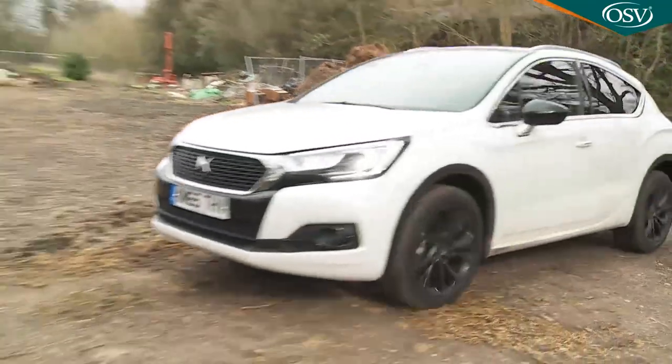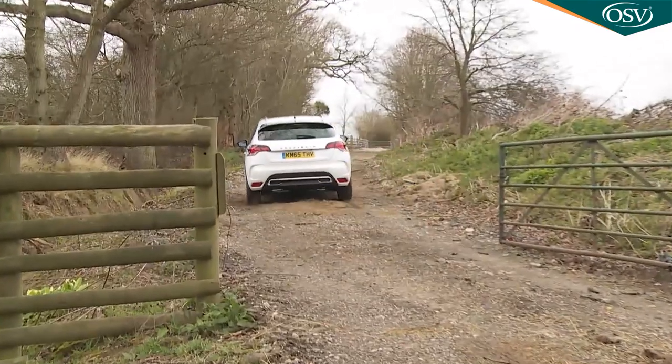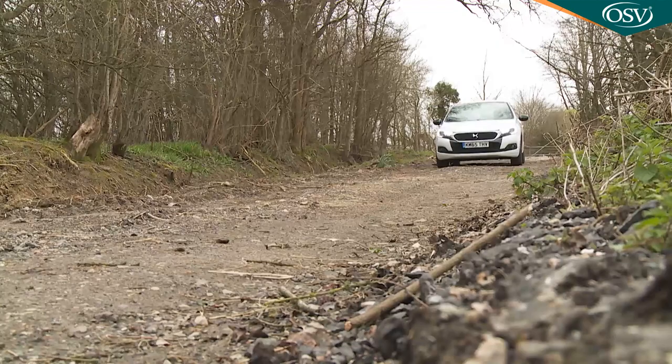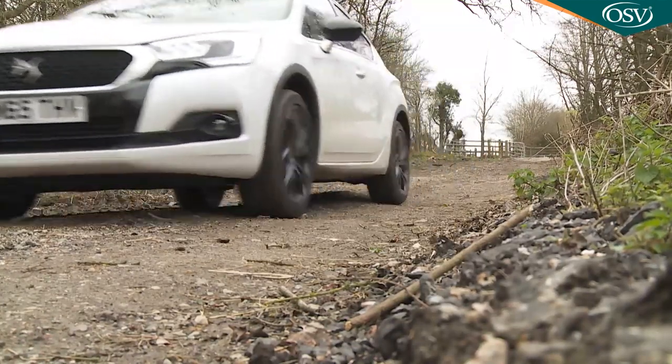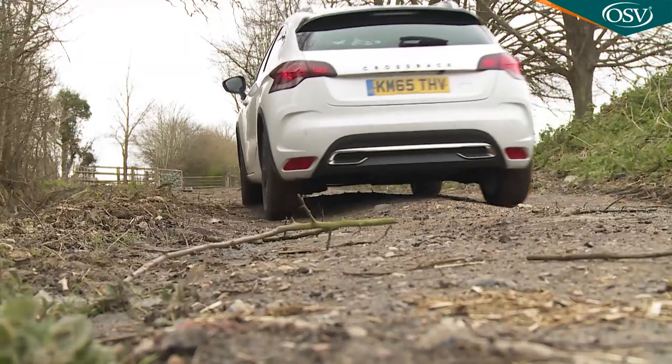There's no option of four-wheel drive to give this Crossback version genuine off-road capability, but like all DS4s, this variant does get an intelligent traction control system that optimises anti-skid control on surfaces with little grip. This also improves start-up performance, particularly on muddy or snow-covered surfaces — you'll certainly be glad of it in the next cold winter snap.